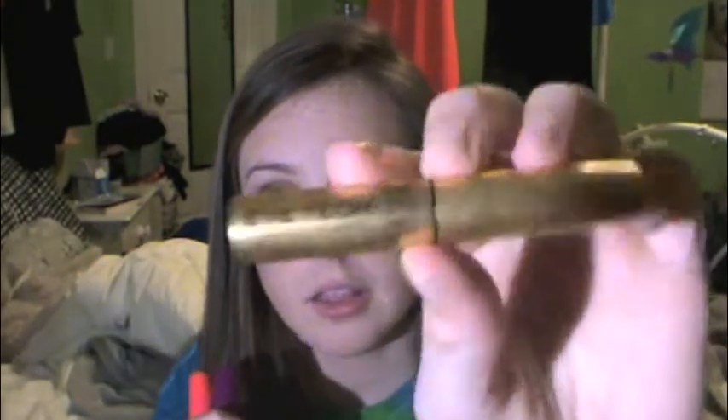To line my upper lash line I use my Milani Eye Tech liquid eyeliner — I love this thing, it's really nice and super tiny so you can put it in your purse or even your pocket. The key to liquid eyeliner is just practice. If you have shaky hands, rest your hand on your face and rest it on your table — that really helps.